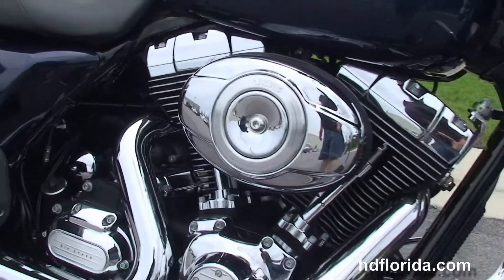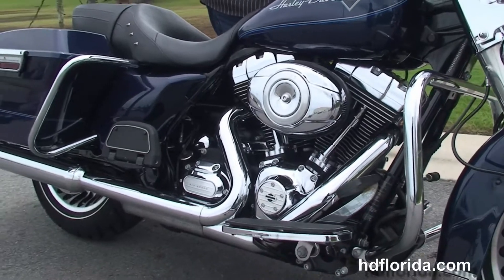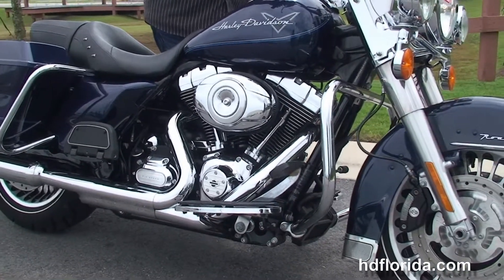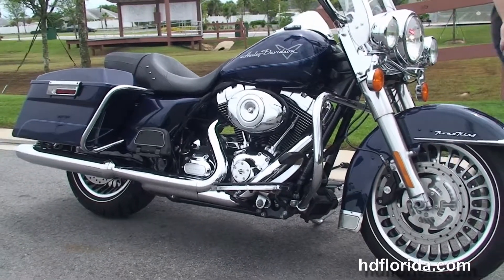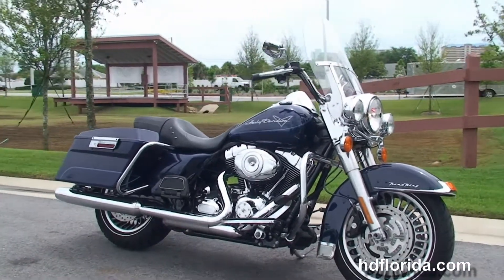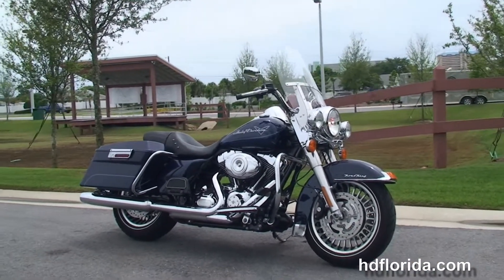It's in stock and ready for immediate delivery. We have financing available through Harley-Davidson up to 72 months — be sure to ask about our fly-and-ride program. Options and accessories on this bike retail at over $1,700, and here at the world-famous Harley-Davidson of Panama City Beach, all our bikes are fully serviced and safety inspected.